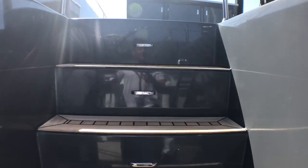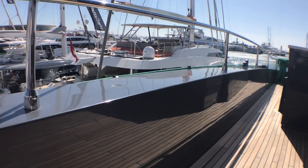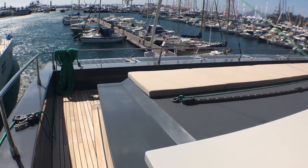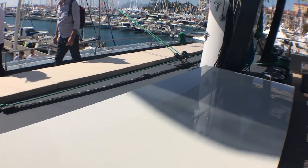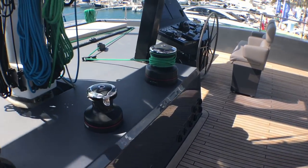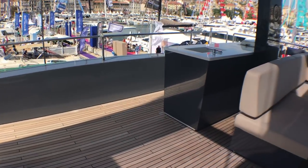So this is the main gangway up onto the flybridge, where the space just continues. Single helm station on the starboard side.